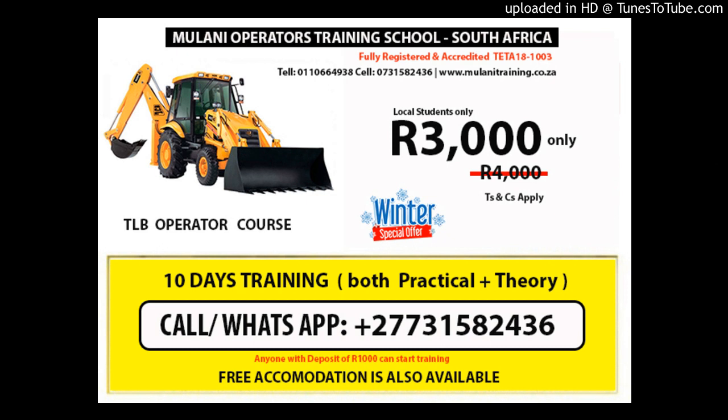At minimal TLB course fees, operators earn an average salary of R15,000 per month. After training, you receive a TLB operator license and certificate. Unit Standard No. 257-028, Unit Standard Credits: 13, NQF Level 3.